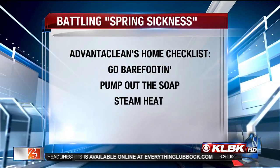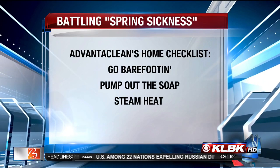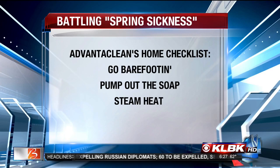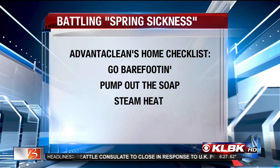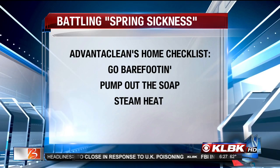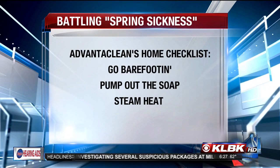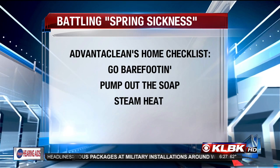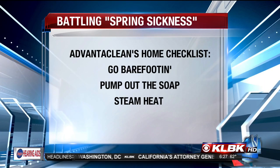One of the most important things we recommend at AdvantaClean is to leave your shoes at the door. Think about the places you go throughout the day — your place of business, the mall, a Texas Tech sporting event, a public restroom. Studies show that 90% of what you pick up on the bottom of your shoes is actually transferred to your hard surfaces and carpet at home. We recommend slipping into slippers or no-slip socks, especially if you have small children or infants who are low to the ground.